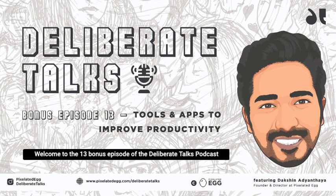Welcome to the 13th bonus episode of the Deliberate Docs podcast. I'm your host Dakshin Adyantaya, back with a short weekly conversation. Today, instead of talking about one single app, let's talk about various apps for different needs, all to improve your professional and personal productivity — because leaning on tools and technology to ease your work is far better than being all over the place wondering how to get your work done, and more importantly, from whom to get your work done.